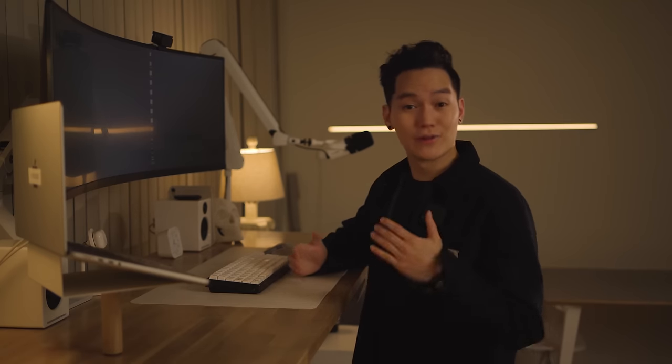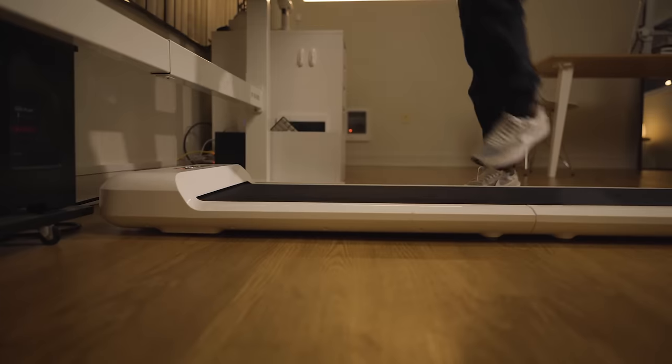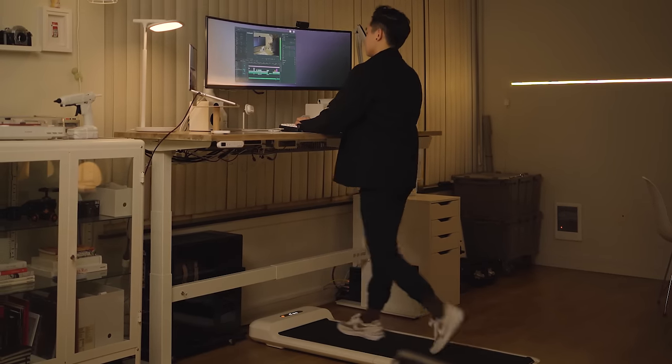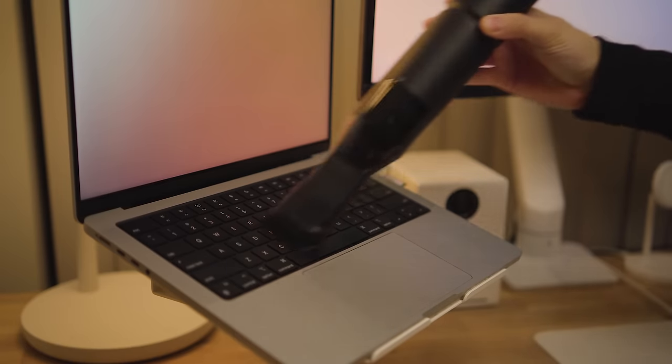I work my nine-to-five job from home and also work on this YouTube channel from home, which means I'm here for an unhealthy amount of time. I try to work standing up as much as I can, but I don't think it's enough, so this year I invested in a desk treadmill. Now I can be a bit more active while I'm editing my videos. I also have this handheld vacuum which I use at my desk for cleaning, but it has some other functions I'll get into later.